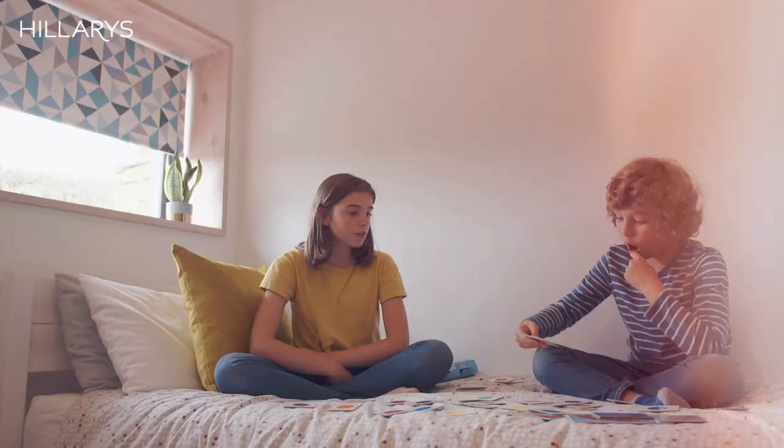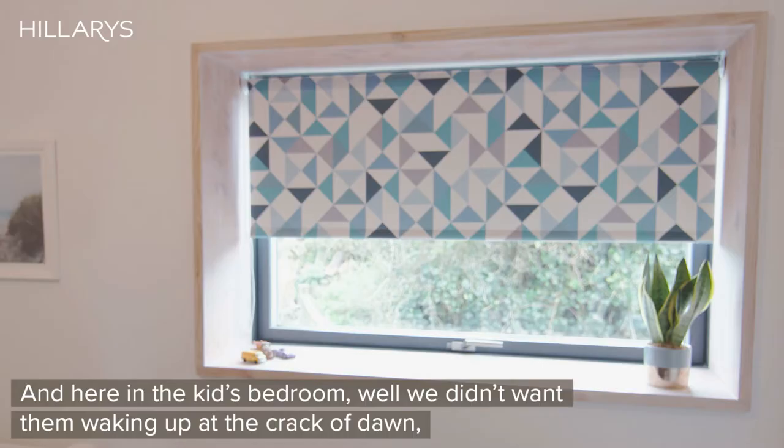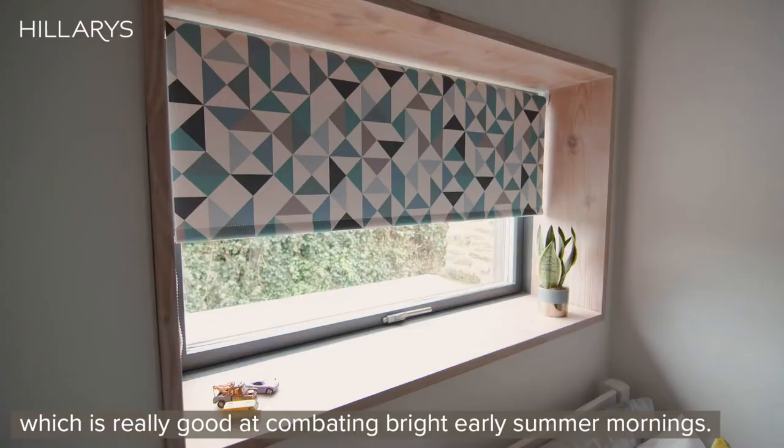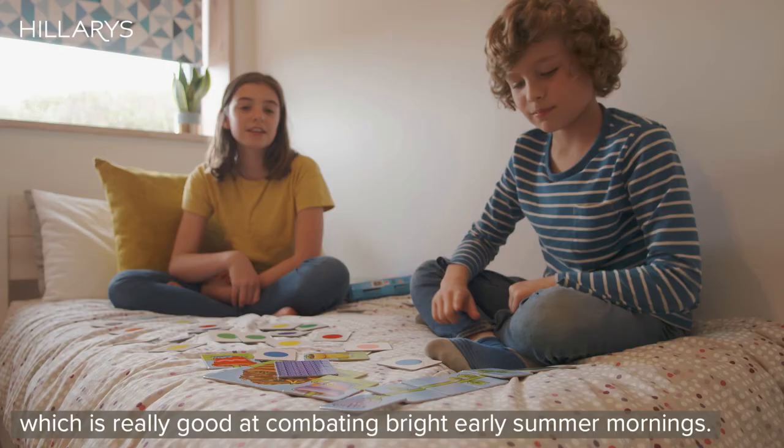And here in the kids' bedroom, we didn't want them waking up at the crack of dawn, so we've chosen to use a roller blind with a blackout fabric, which is really good at combating those bright early summer mornings. It means that everyone can get a good night's sleep.